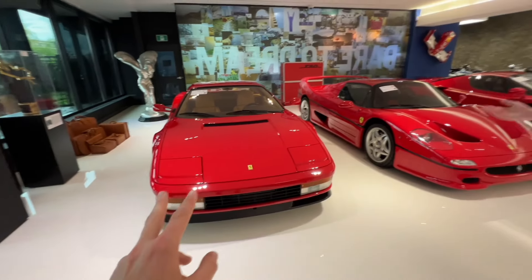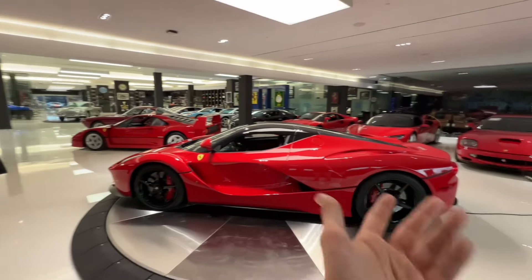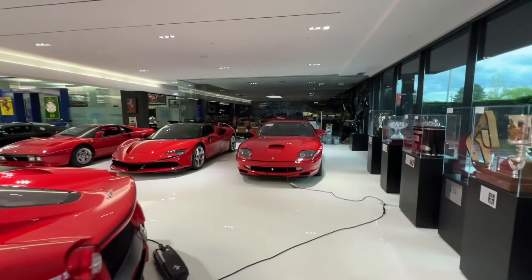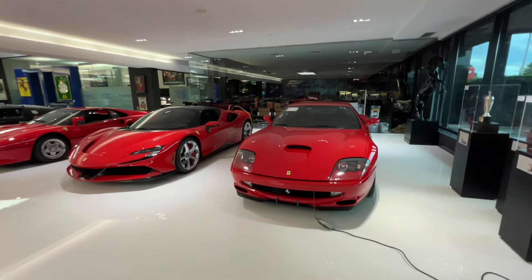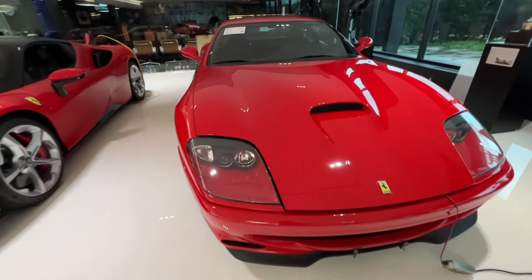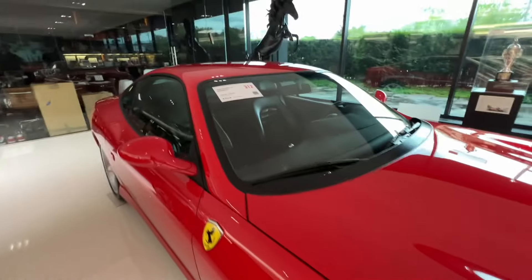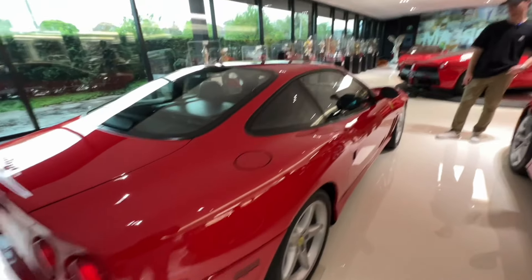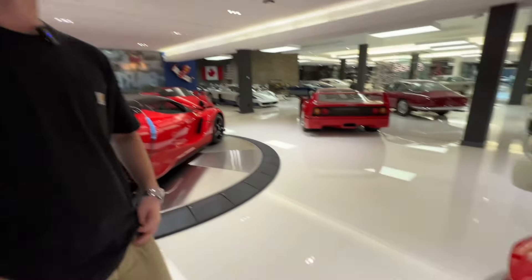Testarossa — a staple Ferrari, though kind of a cheap car in this collection. I think it is the cheapest. The next cheapest is the 550 Maranello. When I say cheap, it's not cheap — this is still a gated manual 550 with an estimate of $250,000. Rosso Corsa. You don't see many 550s in red on black. Front engine V12 — the best from Ferrari.